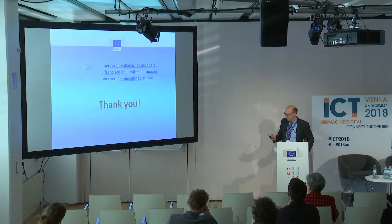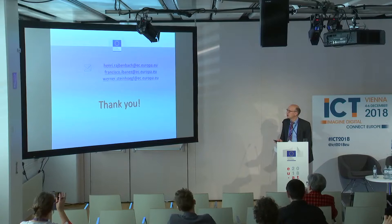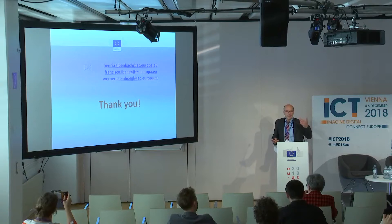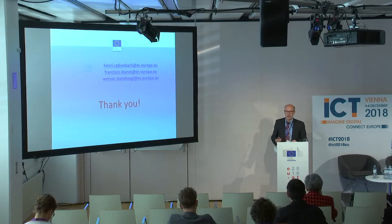Last but not least, the email addresses of my colleagues who are really in the business and who worked on the call — Henri Raspenbach, Francisco Ibanez. My name is Werner Steinhögl. That would be it for the moment. You are free to ask questions. If somebody wants to present in two or three minutes a proposal idea, this is also possible. We still have a bit of time.